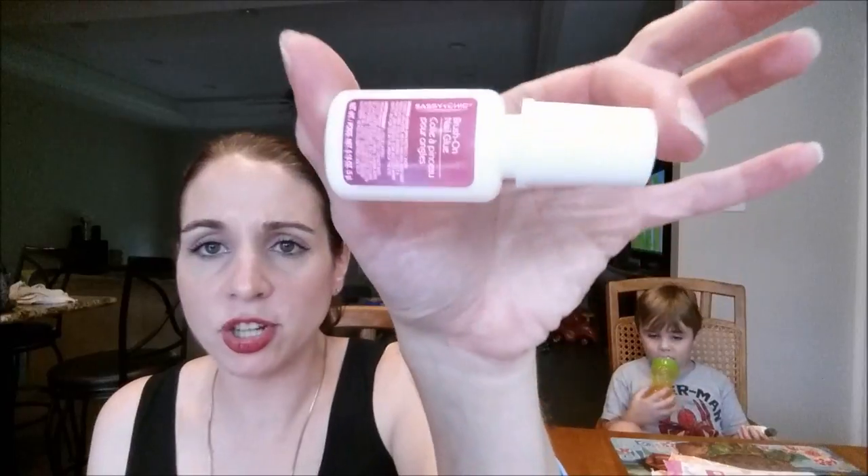There's also this Sassy and Chic brush-on nail glue — I could not get this thing open, so I just had to throw it out. Y'all let me know in the comments below if I was doing something wrong or if I just got a bad one.